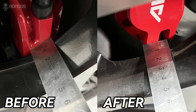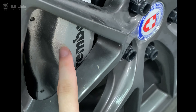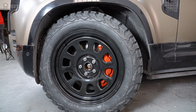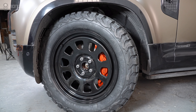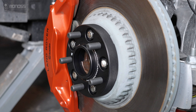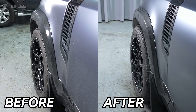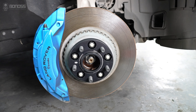Wheel spacers can give them more room to avoid rubbing. You can watch where the rubs occur if you notice rubbing when the vehicle is steered with wider tires installed. If they occur in locations such as the suspension and control arms, wheel spacers will help push the wheels away from the vehicle and eliminate these rubs.